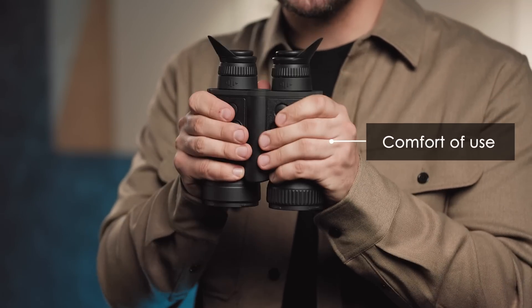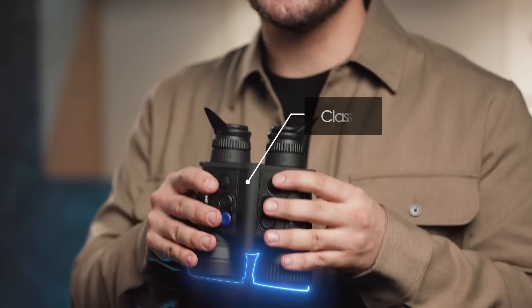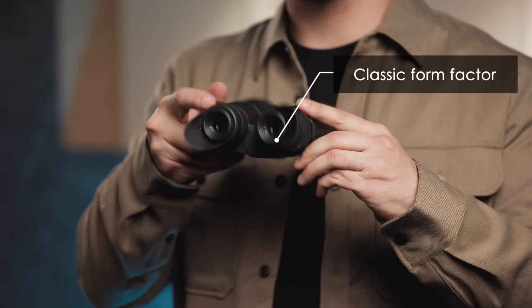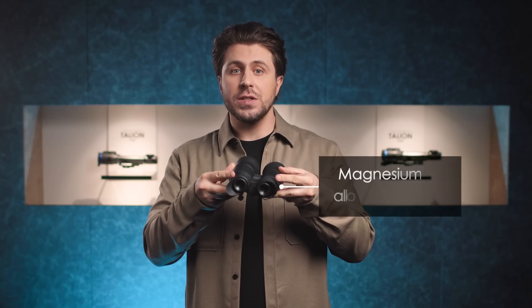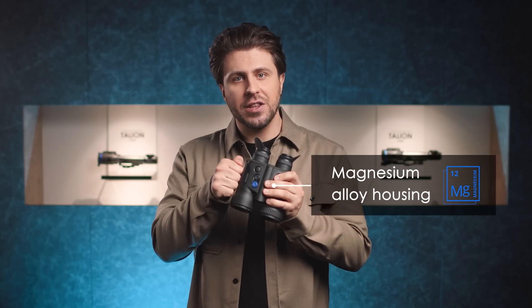The Merger features unprecedented comfort of use — its ergonomics unfolds as soon as you hold it in your hands. As you can see, all the important features are available at a single click of a button. The classical form factor of Merger is both beautiful to look at and practical. The high-quality, reinforced magnesium alloy housing is designed for constant and hard use.